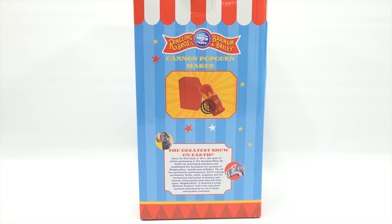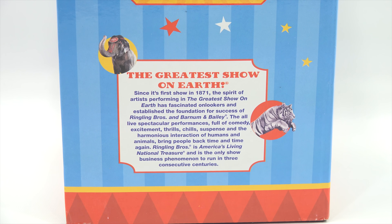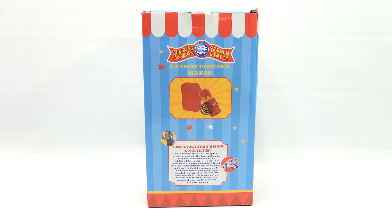There's more text on the back of the box. It says: the greatest show on earth — since its first show in 1871 — the spirit of artists performing in the greatest show on earth has fascinated onlookers and established the foundation for success of Ringling Brothers and Barnum and Bailey. The all-live spectacular performance full of comedy, excitement, thrills, chills, suspense, and the harmonious interaction of humans and animals brings people back time and time again. Ringling Brothers is America's living national treasure and is the only show business phenomenon to run in three consecutive centuries — imagine that.